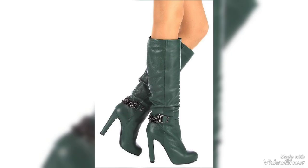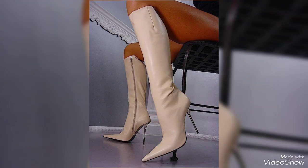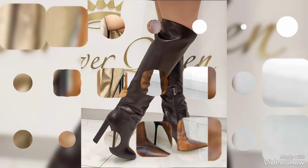You will feel like a fashion icon in these beautiful leather high heel boots. I hope you are really enjoying today's video. Please don't skip the video — watch till the end.